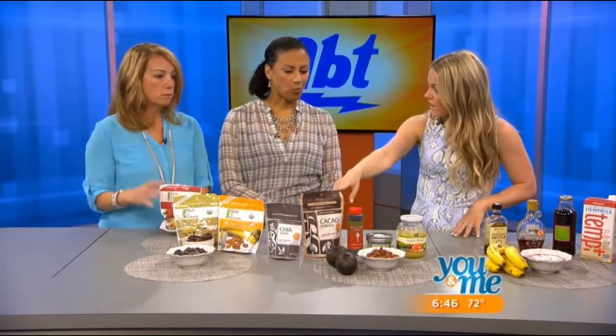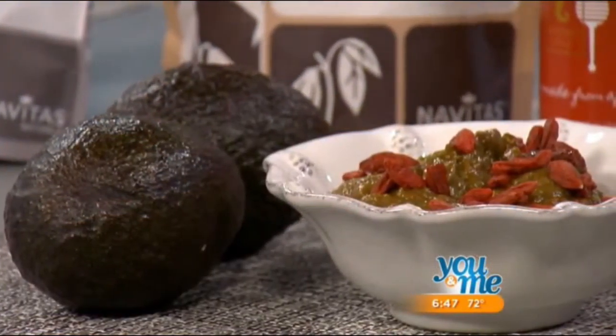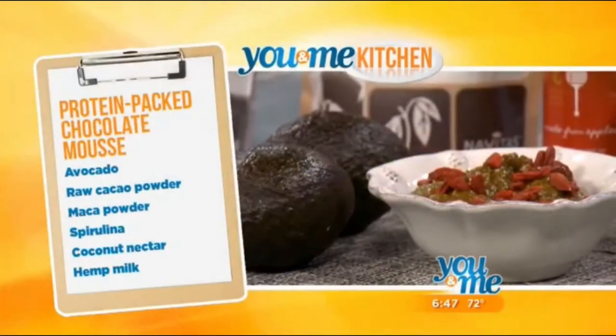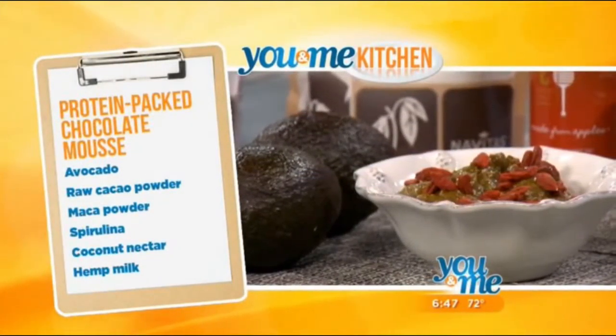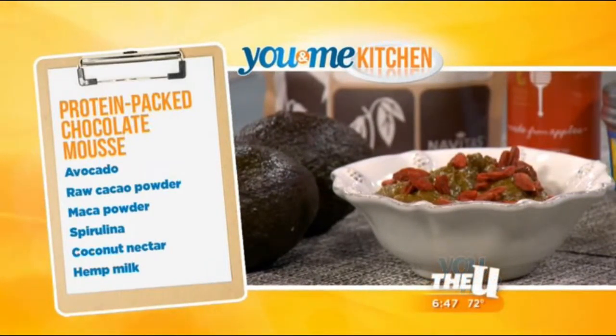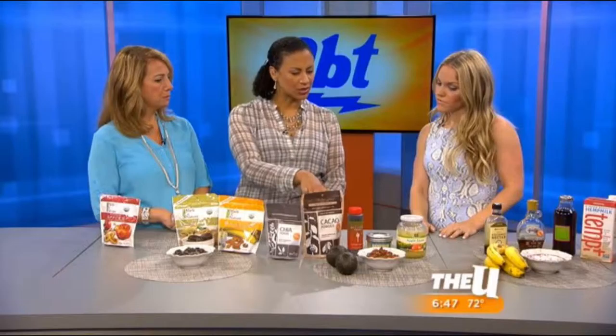Ashley also made an avocado-based chocolate mousse, using avocado and raw cacao. Using raw cacao means you're using less sugar overall, since processed chocolate already contains sugar. She sweetens it with maple syrup or coconut nectar, one of her favorites. Coconut nectar is very natural, unprocessed, and unrefined — and coconuts are all the rage right now for good reason.